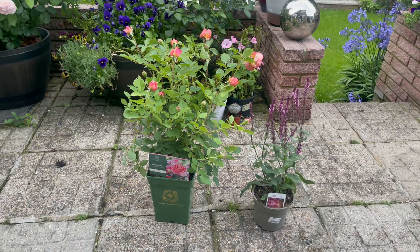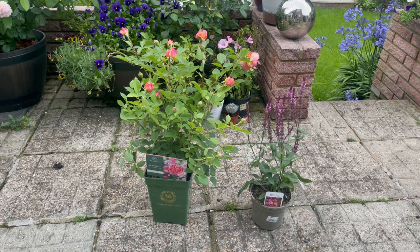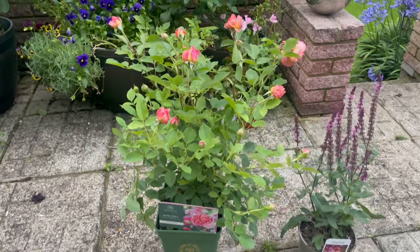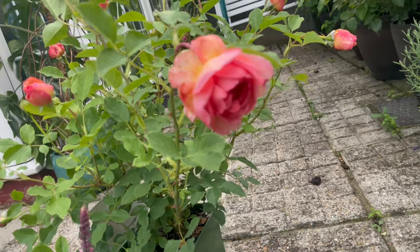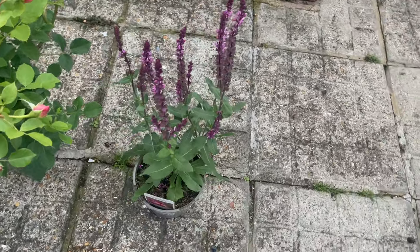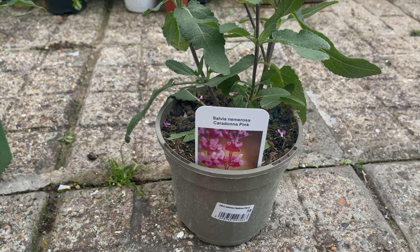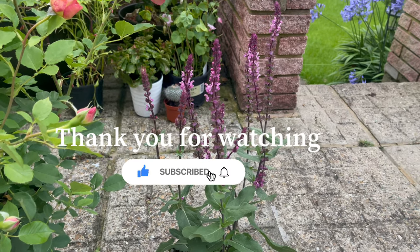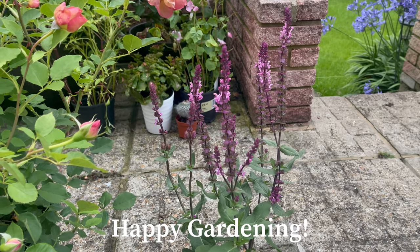All right guys, so we've just arrived home — it's a three-hour drive from David Austin Roses to our house. And this is what I got: the Boscobel. Look at how gorgeous it looks — being stuck in the car for three hours and it's still gorgeous! And this salvia — the name is Salvia nemorosa 'Caradona Pink.' Since our first visit to the David Austin rose garden, I wanted to get this one, so finally I have it. Normally the color is purple but this one is pink — look at how gorgeous the color is!